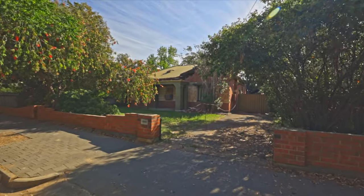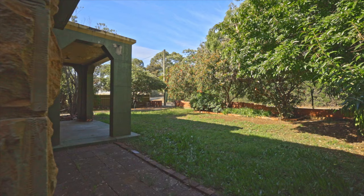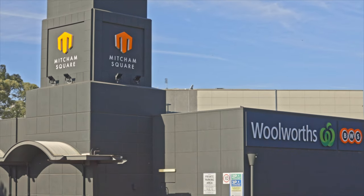850 square metres of absolute prime land here at 1 Verco Avenue in Lower Mitcham. You can build your dream home, of course knock it down, subdivide, put two on here subject to council consents, of course.